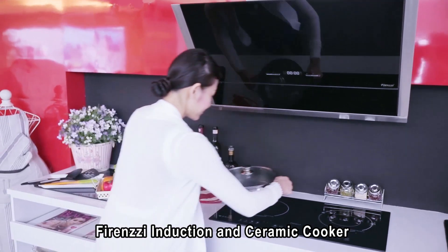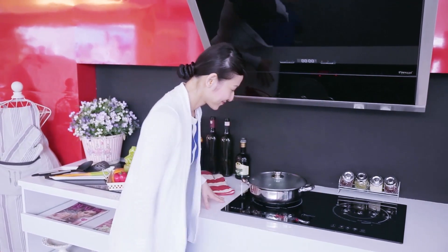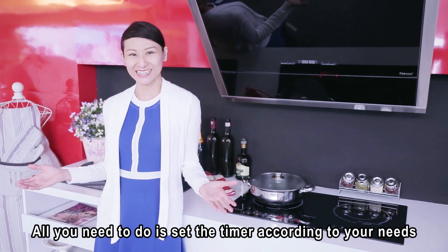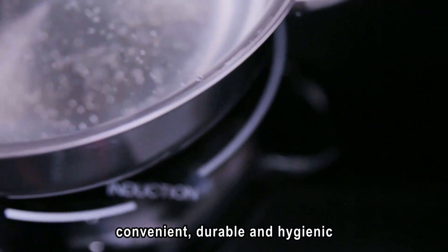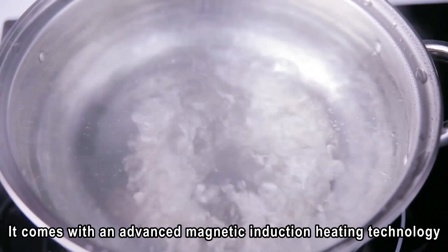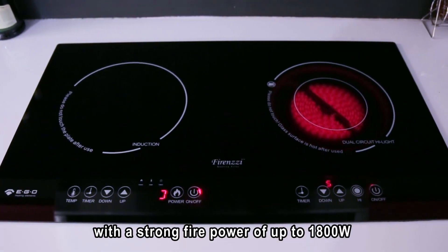The Firenzzi Induction and Ceramic Cooker is truly the perfect combination. It is especially useful to boil water — all you need to do is set the timer according to your needs. The Firenzzi Induction is not only safe, convenient, durable and hygienic, but also offers a more energy-efficient way of cooking. It comes with an advanced magnetic induction heating technology with a strong firepower of up to 1800 watts.